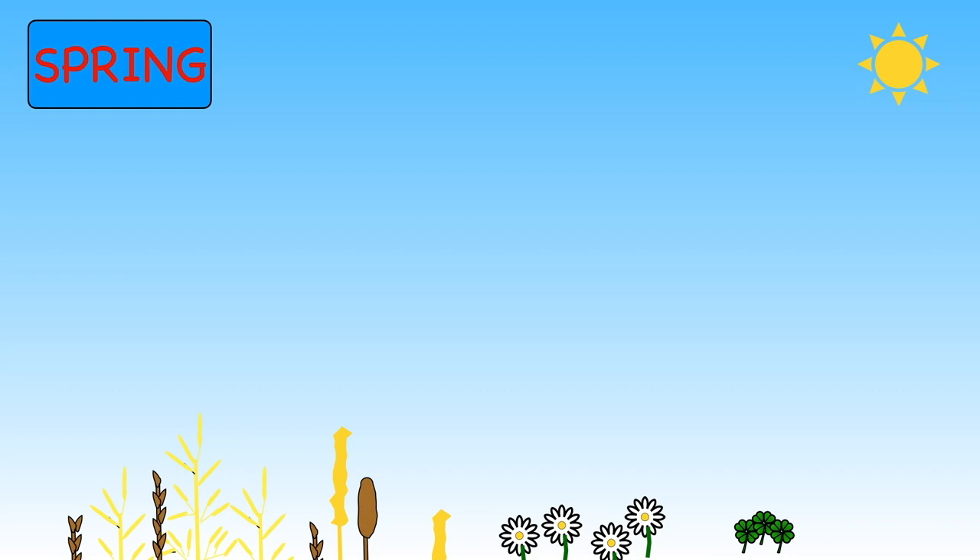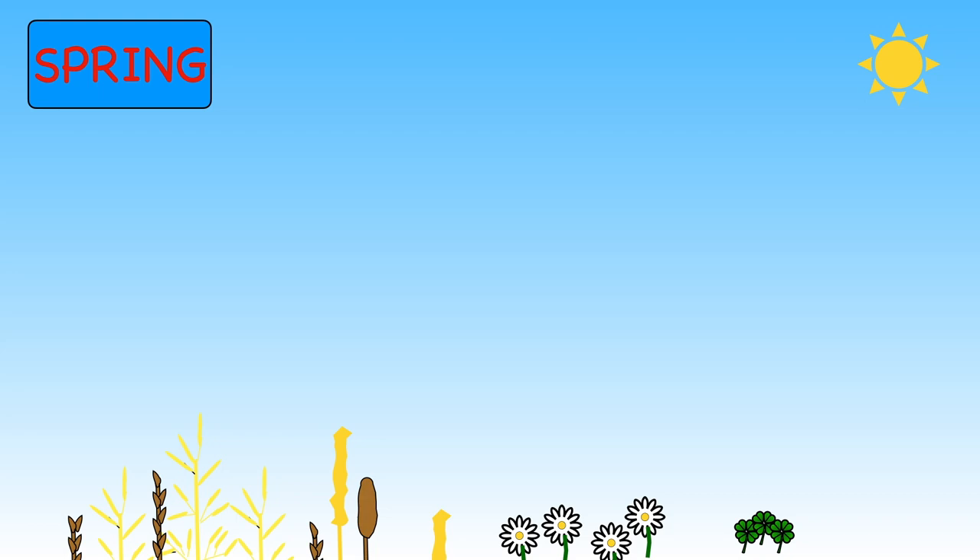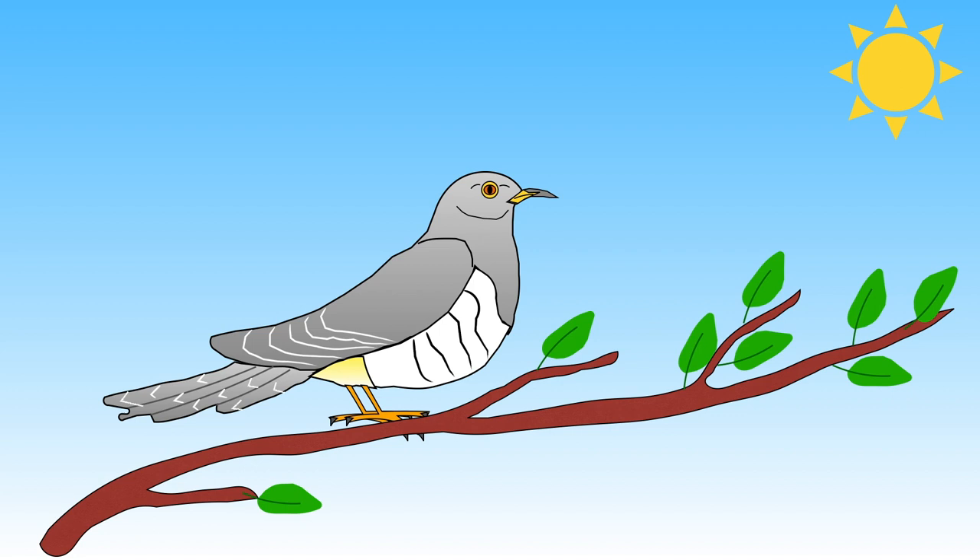You will see different creatures at different times of the year too. During the spring I enjoy listening to the skylark bird singing loudly as it flies higher and higher. Summertime is a good season to listen out for cuckoos.